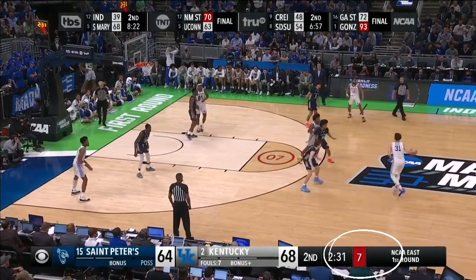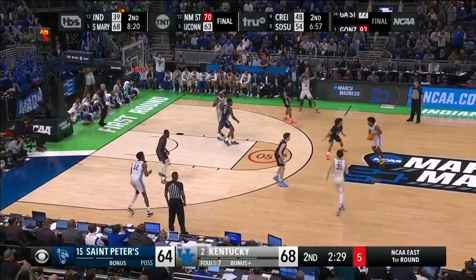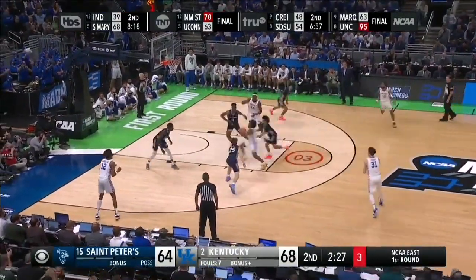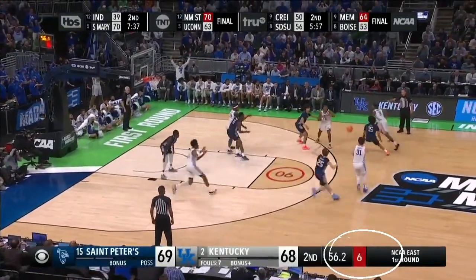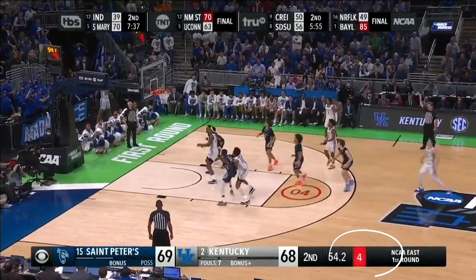Notice that the shot clock is all the way down to 6, 5, 4, 3, 2 and they never get a shot off. You'll see it again here in this clip — they end up forcing up a bad shot late in the shot clock.